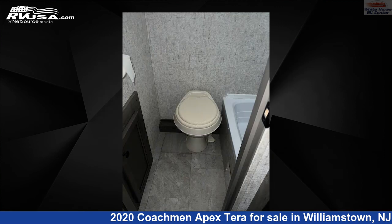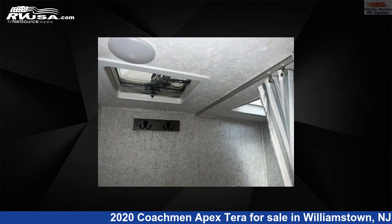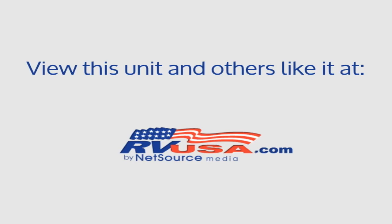The unloaded weight of this 2020 Coachman Apex Terra 15T, Queen Bed and Bunk Beds, is 2,906 pounds. For more information and pricing on this unit, and to see all units available for sale by Whitehorse RV Center, visit rvusa.com.